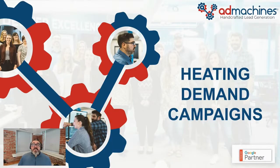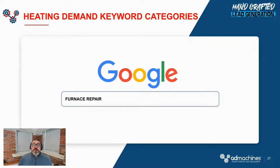Part of what makes for a successful heating season is how we manage your heating demand campaigns. You need flexibility, quality, and efficiency. The Ad Machines heating demand campaigns deliver that and much more. Our heating demand campaigns include all of the proven break-fix and furnace troubleshooting keywords with a history of generating leads — there are more than 800 of them.